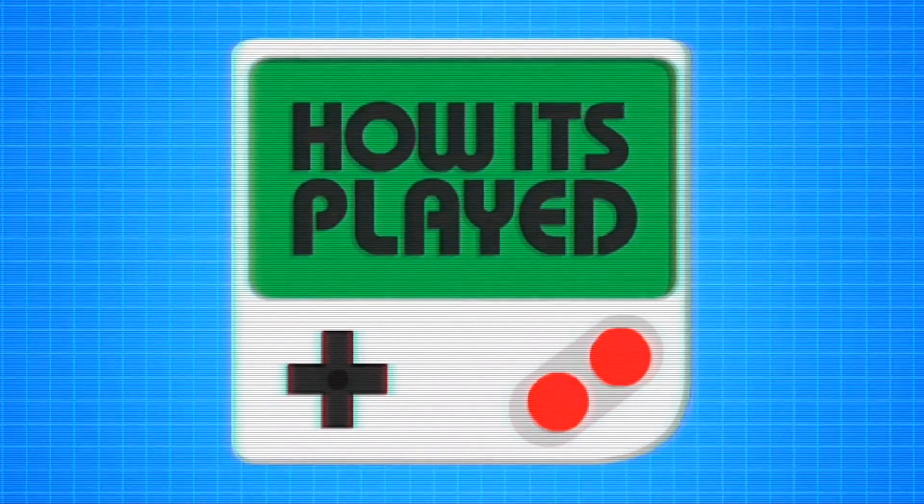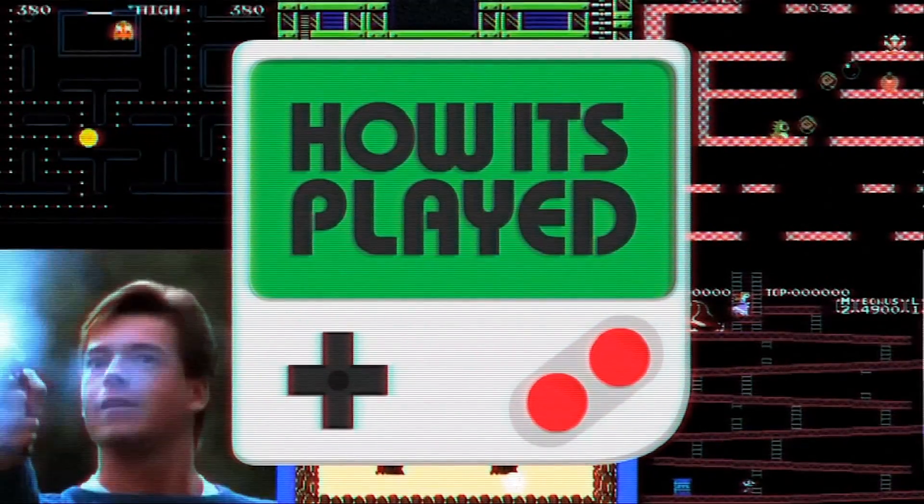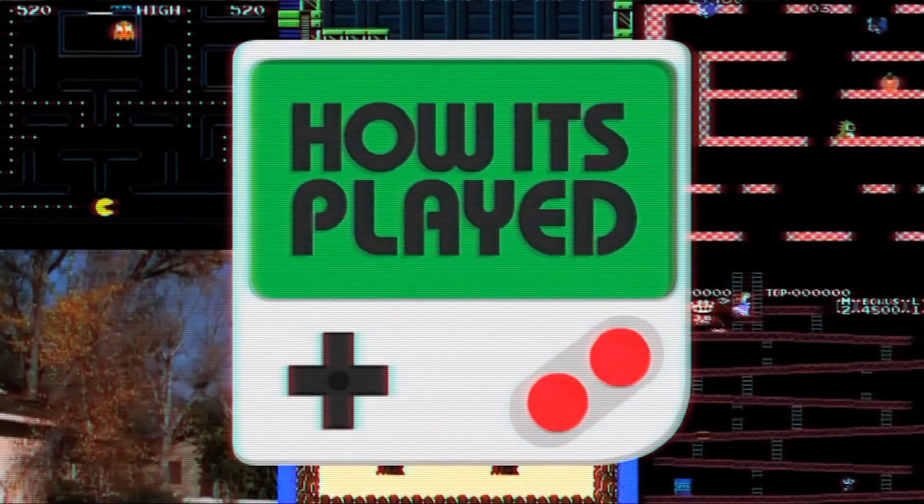How It's Played. Welcome back to How It's Played. Join us as we untangle gaming's greatest mystery chords.